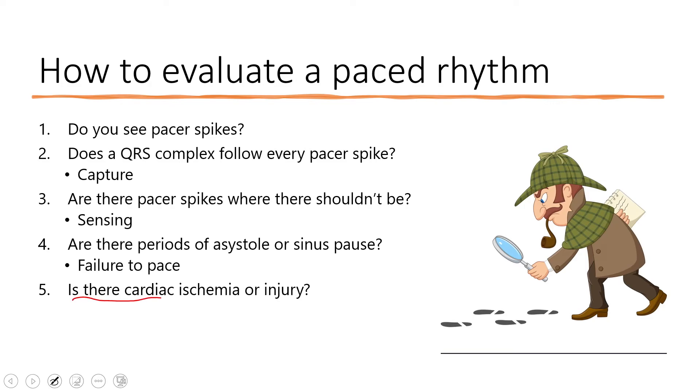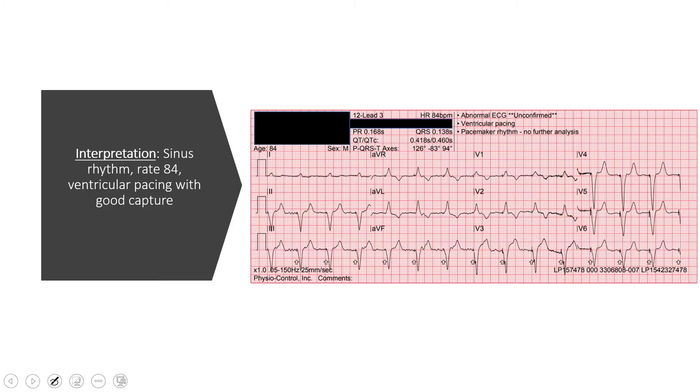Lastly when evaluating a pacemaker patient, ask: is there any ischemia? It's hard to tell, but look for concordant changes. Just like with a left bundle branch block, you want discordant changes. For example, in these septal leads — part of the QRS is up, T waves are down; QRS up, T waves down. In another lead the QRS is down and T waves are up — still discordant, still good. If both were going the same direction — concordant — that would indicate ischemia.